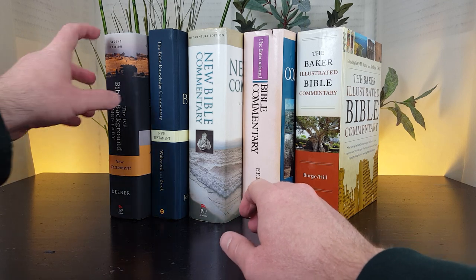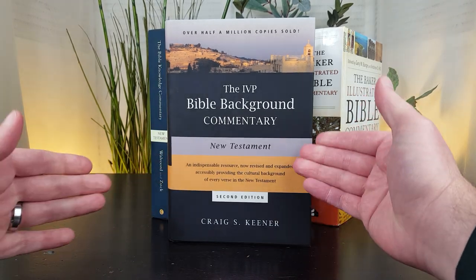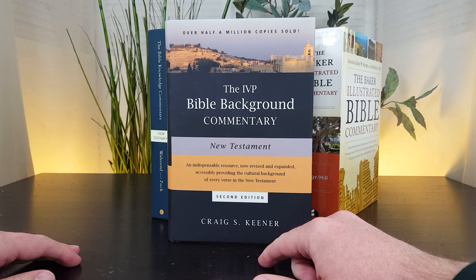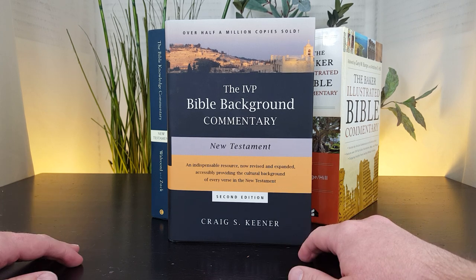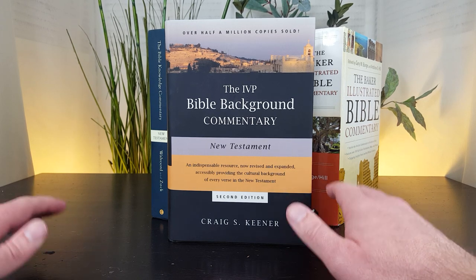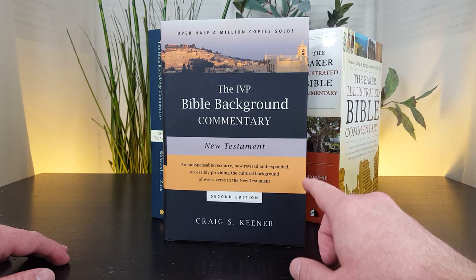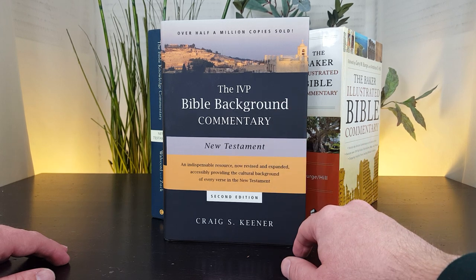Number three is the IVP Bible Background Commentary — again, a two-volume set with an Old Testament and a New Testament volume. The New Testament volume is authored by Craig Keener. If you know Craig Keener, you know he is a prolific Bible commentary writer and extremely well reviewed. He's mostly writing standalone commentaries now, but he receives excellent reviews and is working within his strengths writing the New Testament volume in this IVP Bible Background Commentary set.